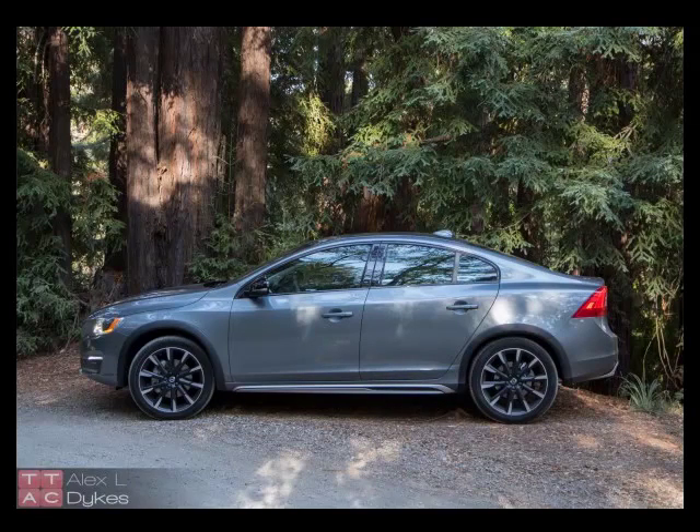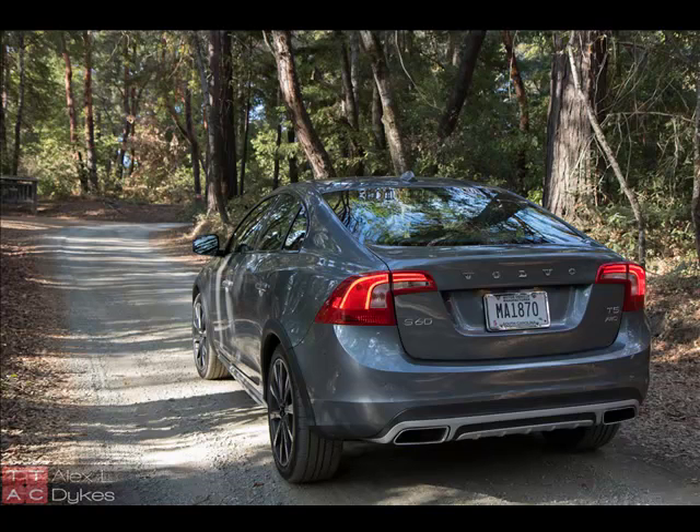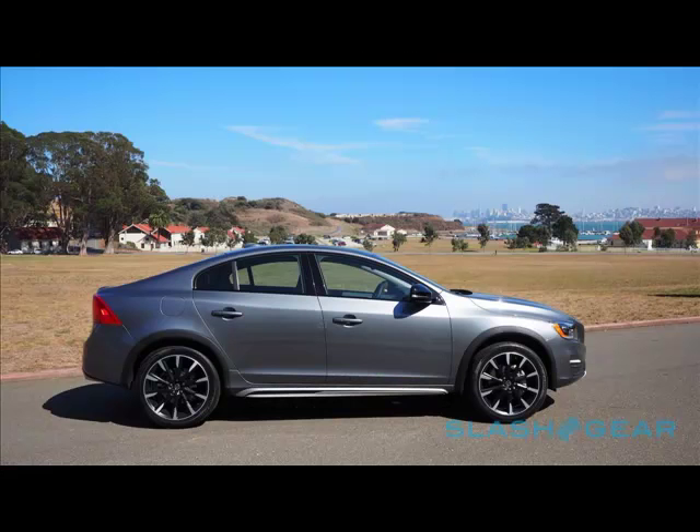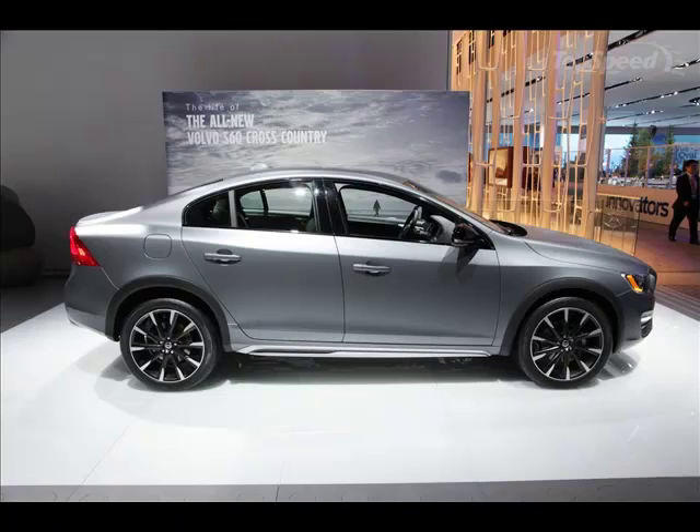I drove the S60 Cross Country during a snowstorm in Detroit and it's a mountain goat even with all-season rubber. Heated everything makes it a welcome respite in the worst blizzard, and the old Turbo 5 delivers a ton of torque to plow through arctic interstates. It's even a decent value compared to what a similar 3 Series with xDrive would cost. If you get one, please install plus-sized snow tires and drive around with them all year long.